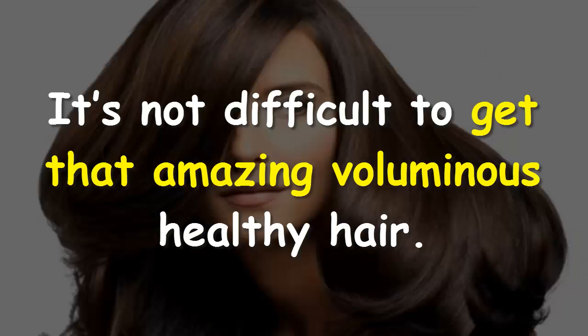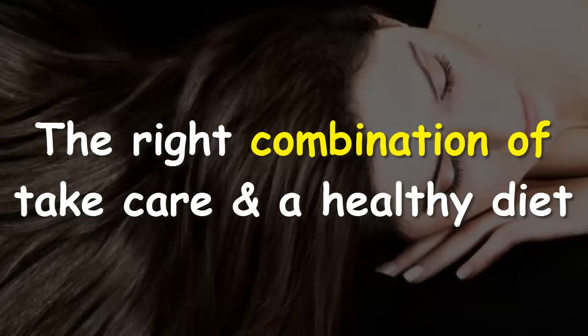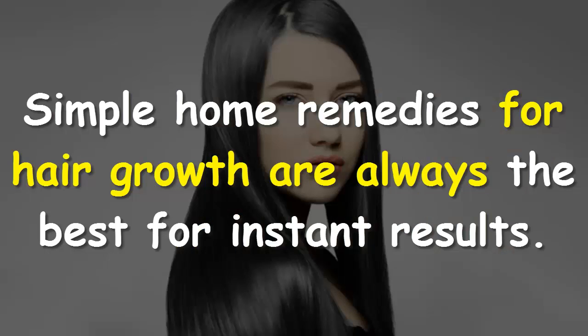Everyone loves to have beautiful hair. It's not difficult to get that amazing, voluminous, healthy hair. The right combination of care and a healthy diet can assist you with hair growth. Simple home remedies for hair growth are always the best for instant results.